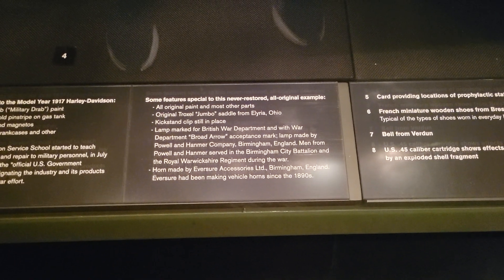This is cool. And what's really neat is this has never been restored — all original example. So this is what it would have looked like, other than obviously just the wear of time, but that's awesome.